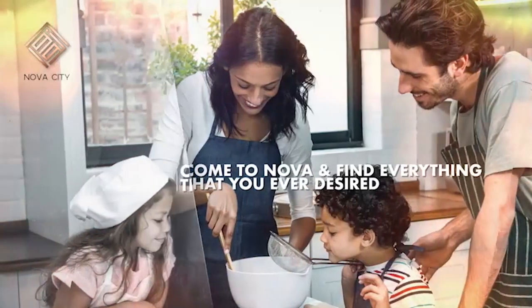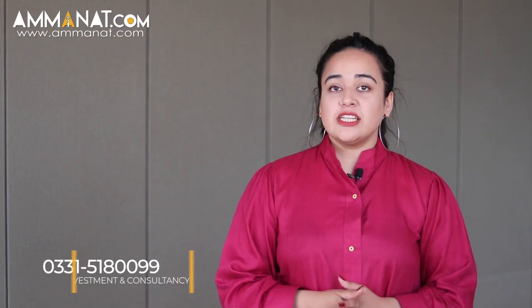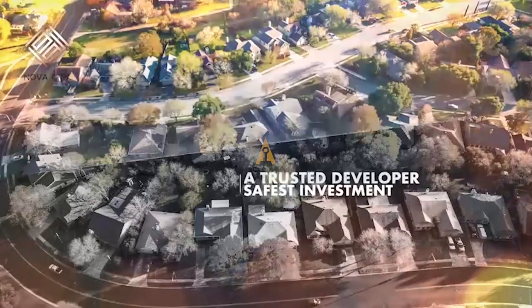Let's talk about the developers of the society. Nova City is a project of Nova Developers, and they already have another project located at Wah known as New City. The developer of Nova City was closely assisted by the developers of New City, so they already have the experience in construction and development of societies, and hopefully they will be able to deliver their project within time.